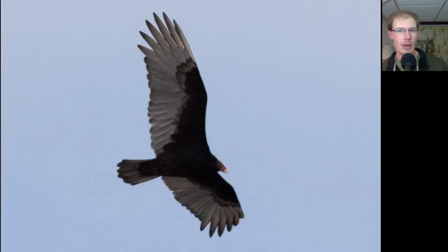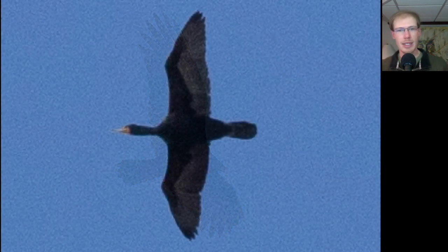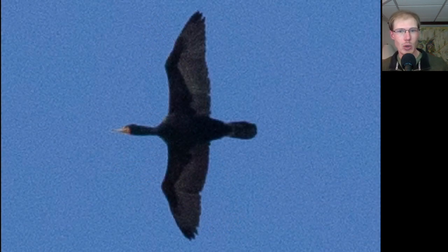Here we have a turkey vulture, and we had about two dozen turkey vultures today, including some groups that were at relatively high altitude. Today we had the first double-crested cormorant of the season. First I saw it flying across low from east to west across the mouth of the bay, and then a few minutes later we saw it soaring high overhead with gulls. Sometimes people see a cormorant soaring and think that maybe it's an anhinga, but it's fairly common to see cormorants soaring on thermals.